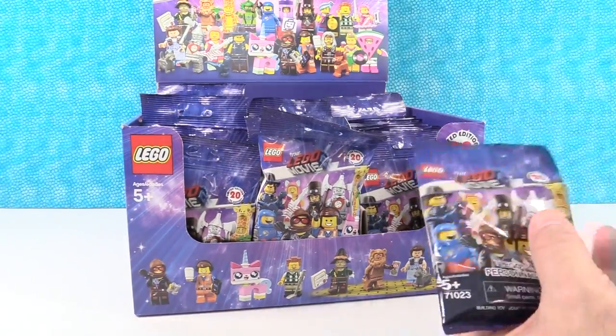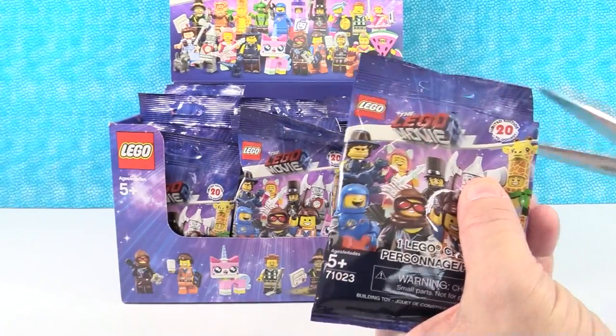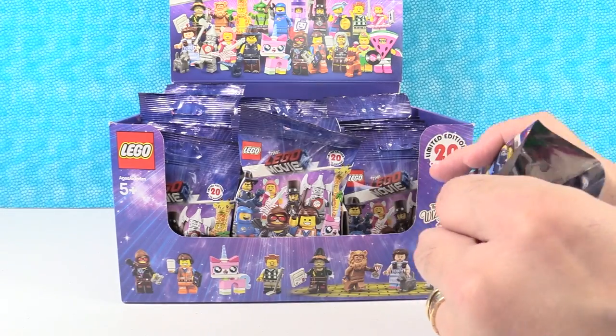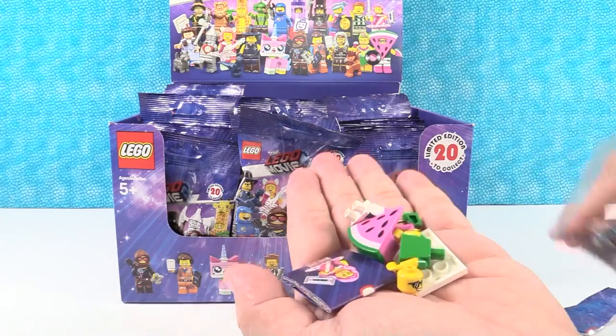You go ahead and pick the first one. I do want to say right up front, this was not a full box. I bought packs at two different stores, so there's no guarantee we're getting a full set. Well, even when you get a full box, there's no guarantee you get the full set.